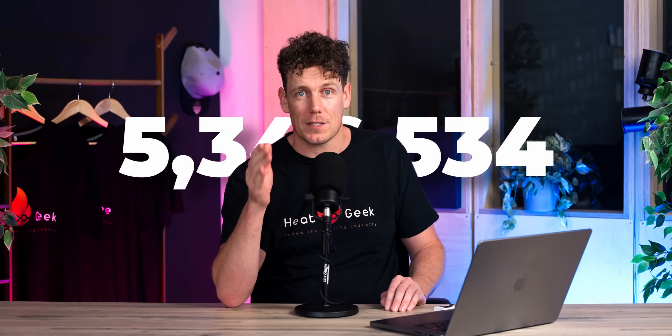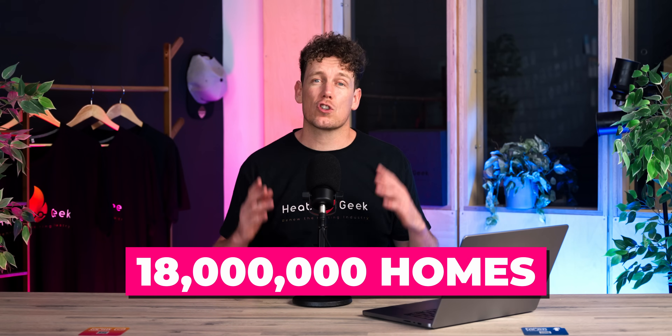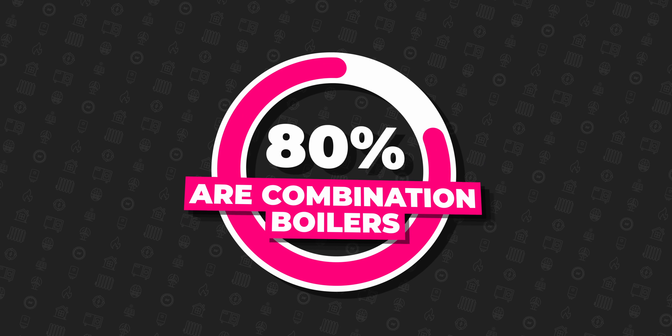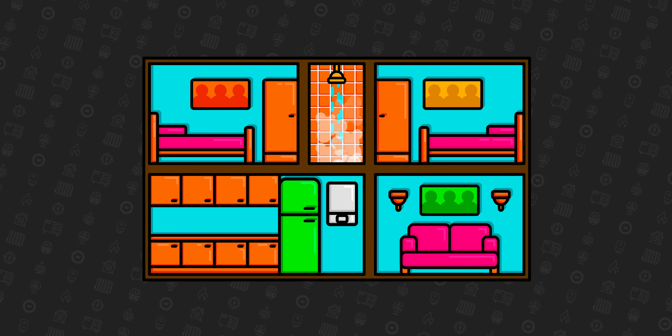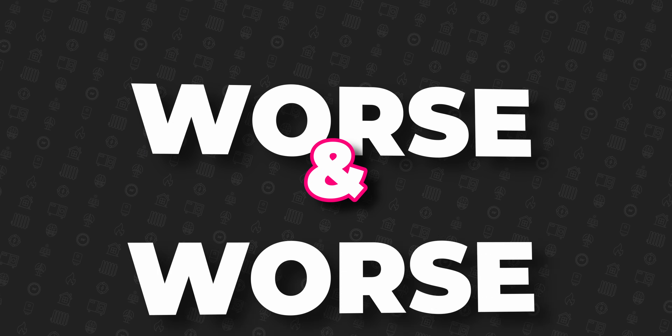This solution will open up heat pump installations to literally tens of millions more homeowners. 18 million homes in the UK are struggling to decarbonise their heating simply because they don't have a hot water cylinder or the space to install one. As 80% of the boilers installed in homes today are combination boilers which instantly produce hot water without the need for a separate hot water tank, millions more hot water cylinders are getting ripped out every year and the space reused for much needed storage or ensuite bathrooms, making this problem worse and worse.